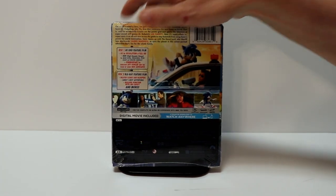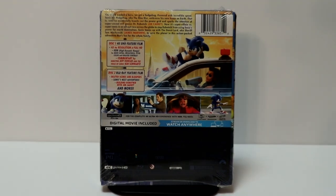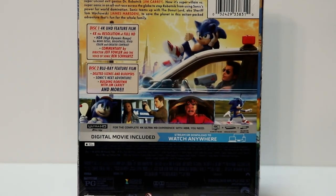So here's the front, and here's the back. If you'd like to check out these special features, you can go ahead and pause and do so.